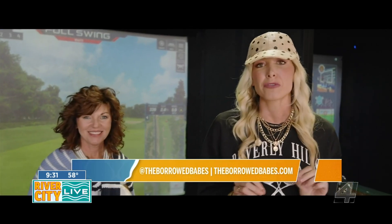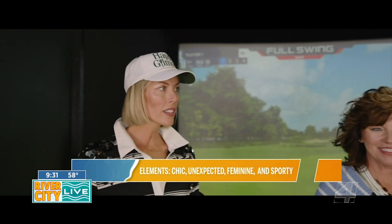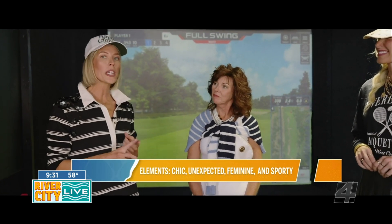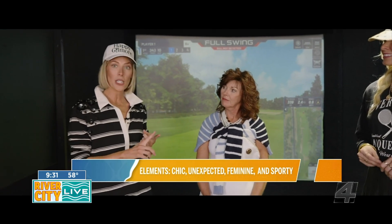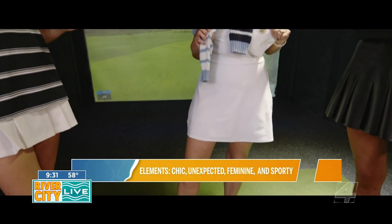All right, everybody — the four-point fashion formula. Stephanie, take it away and tell us how you nailed this look with those easy steps. What I love about Angie's look today is that she is in a very typical sporty prep vibe. But with our four-point, no-fail fashion formula for your athleisure looks, we are going to incorporate something sporty, something chic, something feminine, and something unique and unexpected into every look.